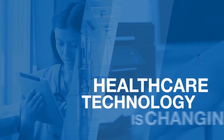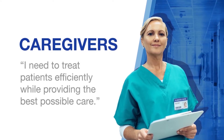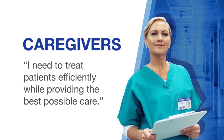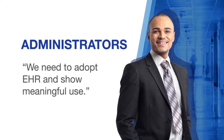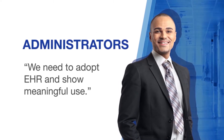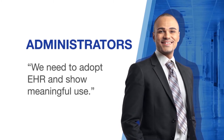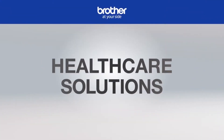The healthcare technology landscape is changing at a rapid pace. Caregivers need to treat patients efficiently in busy facilities while providing the best possible care. Administrators and IT staff are looking to digitise healthcare records and promote interoperability, while controlling costs and remaining in compliance with industry regulations.